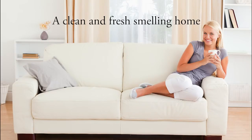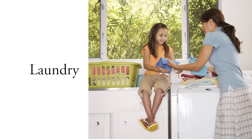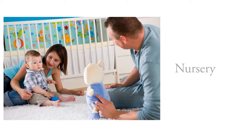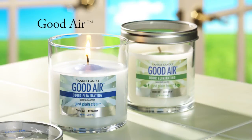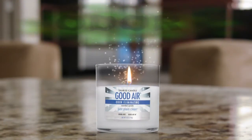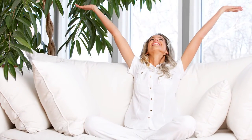There's nothing like a clean and fresh smelling home — in the bathroom, the laundry room, the kitchen, pet areas, and the nursery. But sometimes the things you love can overstay their welcome. Fortunately, there's Yankee Candle Good Air, using a patented technology that sticks to odor molecules, neutralizing them on contact to leave your home smelling fresh and clean.